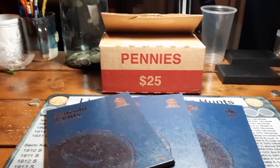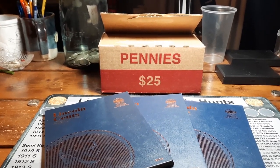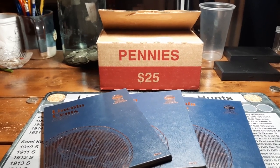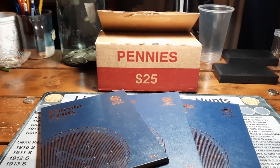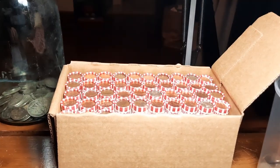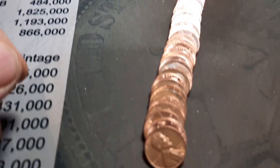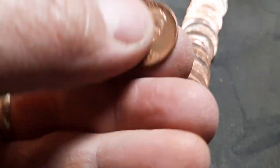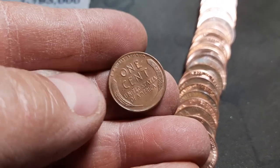We're looking for wheat cents, looking for heirs, looking for varieties, Indians, foreigns, or anything else cool we can find. Appreciate everybody coming along, and we'll see you on the first vine. Roll seven — first wheat penny of the hunt, pretty nice looking: 1957 D. We'll take it.